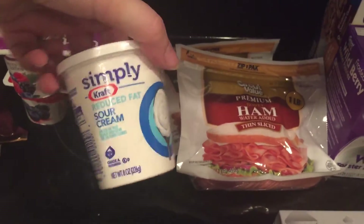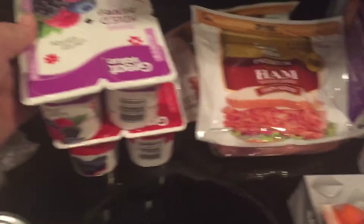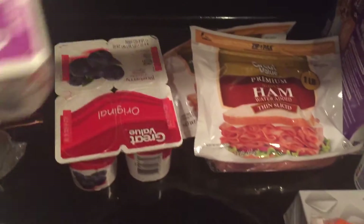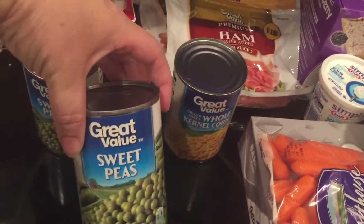Sour cream — we're having taco night tonight and our sour cream was expired. I got two packs of Walmart yogurt: a mixed berry and a blueberry. And one can of corn and two cans of peas.